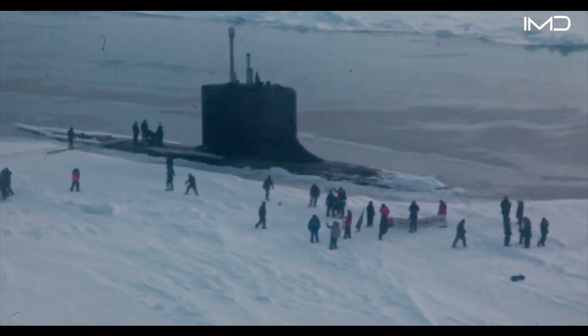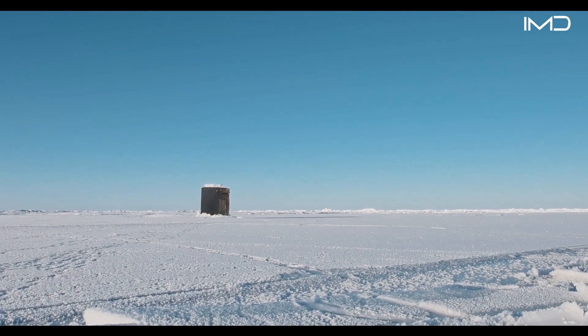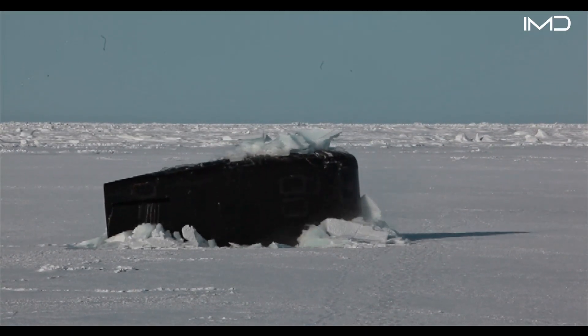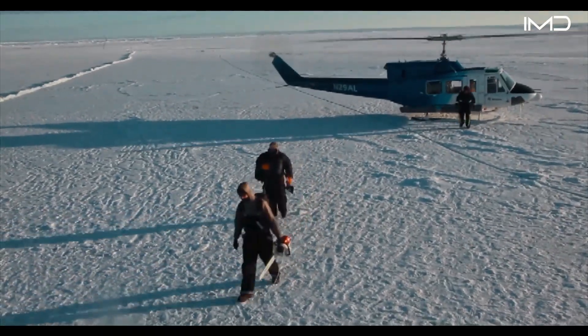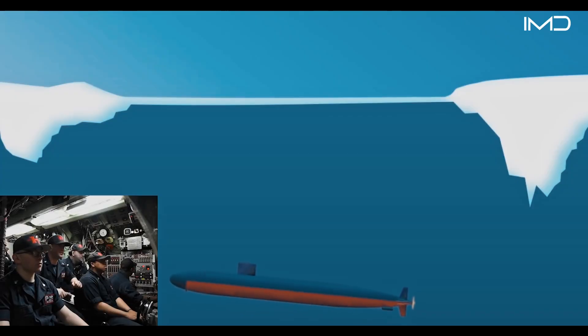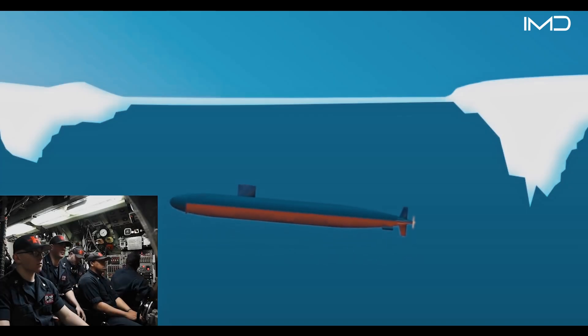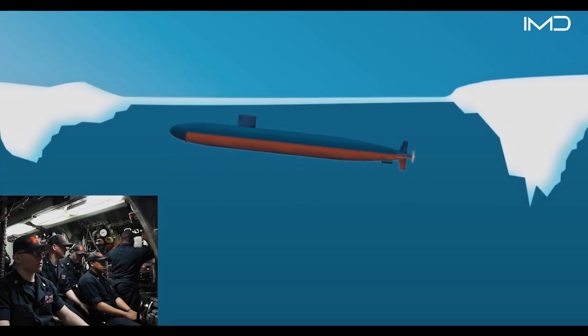During Ice-X, temperatures can plunge to minus 40 degrees Fahrenheit as submarines operate beneath a winter ice cover that can stretch across nearly 5.8 million square miles of the Arctic Ocean. To make the mission possible, materials are flown in, and sailors work alongside scientists to build a temporary ice camp. Operating in the Arctic presents unique challenges, especially as the overhead ice canopy alters underwater acoustics and limits surfacing options. Submarines can remain submerged for months, surfacing only through thick ice when the mission demands it.